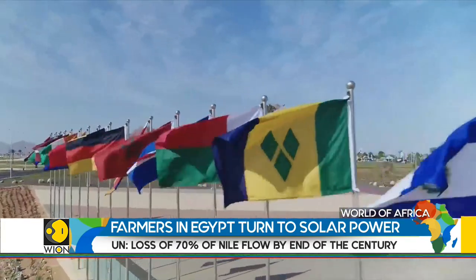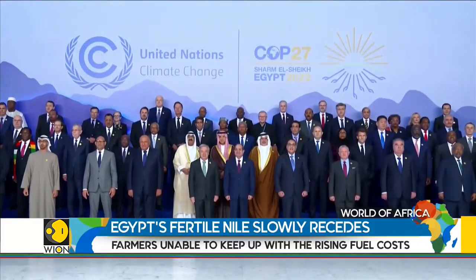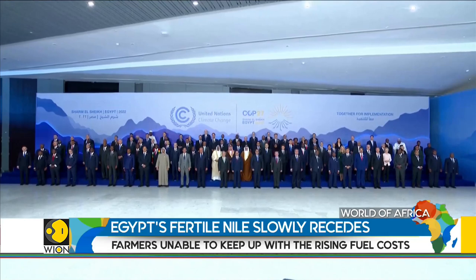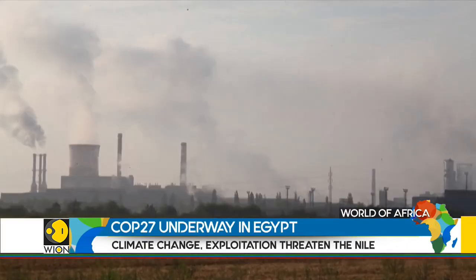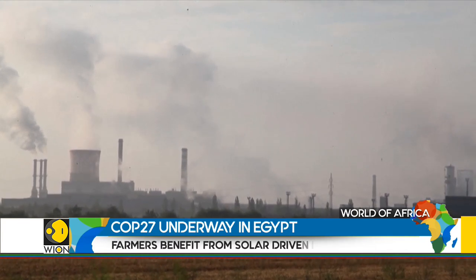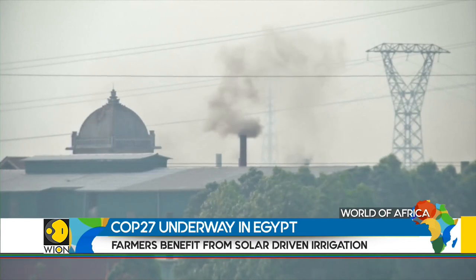With COP27 underway in Egypt, there will be a strong focus on the need for loss and damage payments by rich countries. It remains to be seen if rich countries with significantly higher emissions will unite on decarbonisation goals, and if they will help developing nations that have faced disproportionate impacts of climate change.